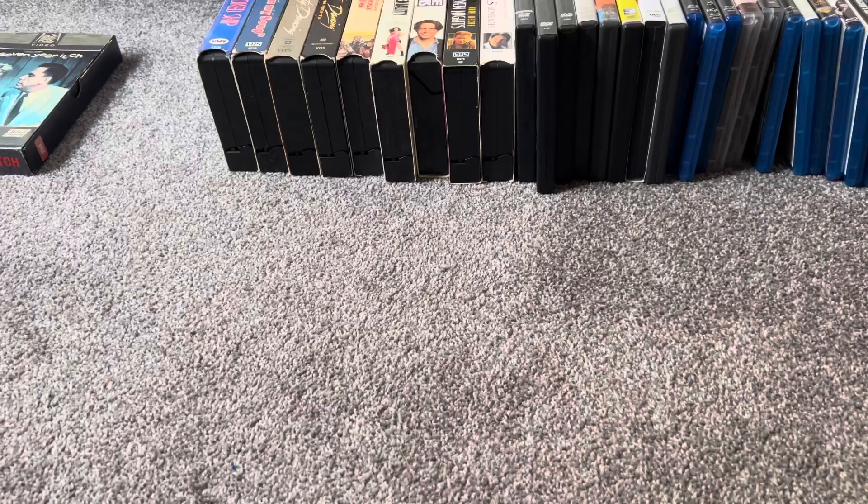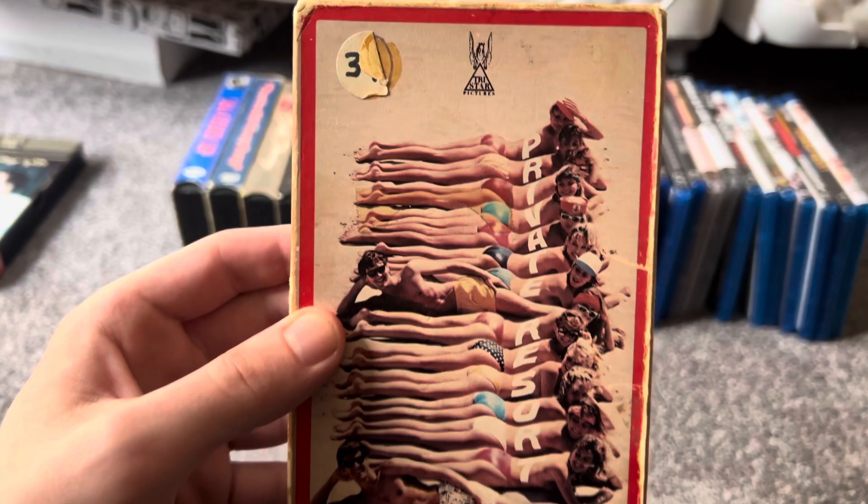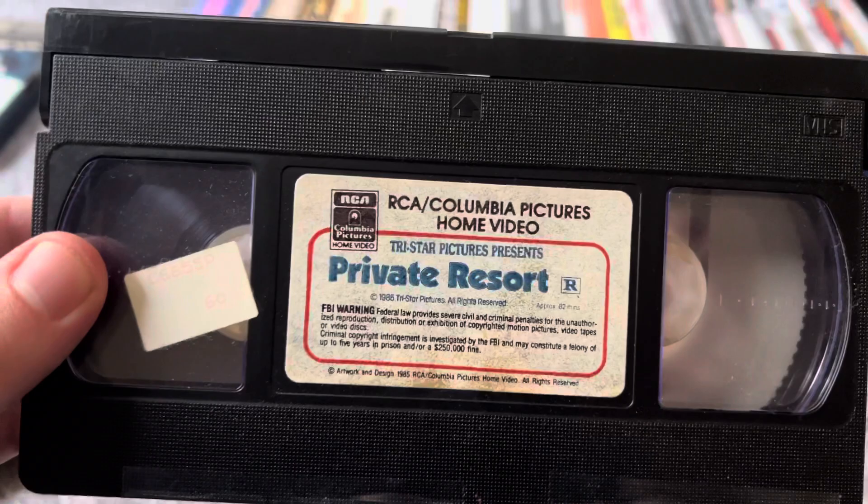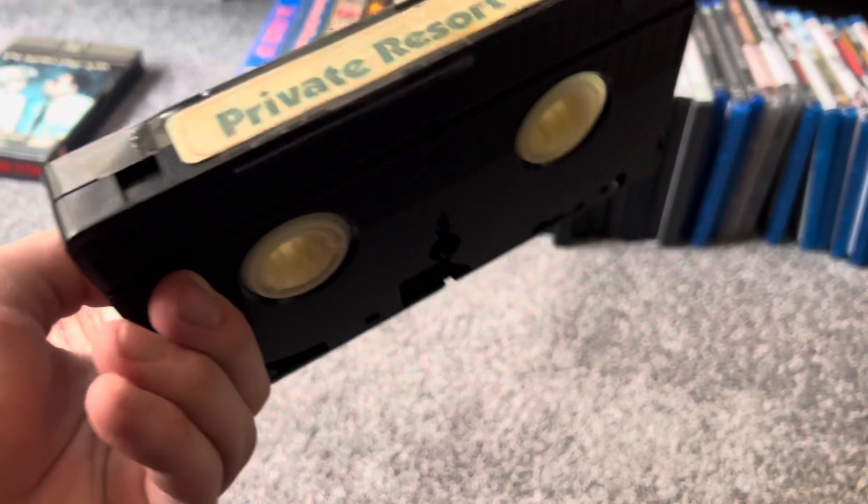These next two bid auctions come from the same seller. This next one is an RCA Columbia Pictures Home Video release of a TriStar Pictures movie. I think this might be a former rental from some unknown video store, dated the 48th week of 1985.